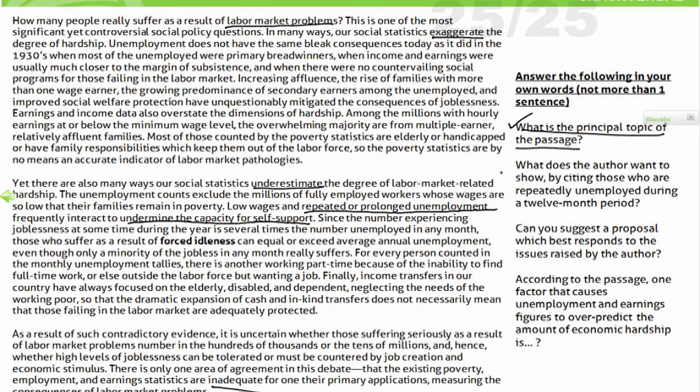The third question: can you suggest a proposal that best responds to the issues raised by the author? What are the issues? I just need to go to the last paragraph — he says he doesn't know whether those suffering from labor market problems number in the hundreds of thousands or tens of millions. Social statistics such as poverty, unemployment, employment, and earnings are a poor way to measure. So what do you think the author would propose? Something that uses more than social statistics. I don't know exactly what it is — I'll get to that when I see the answers. All that you need to know you probably already have from this first skim.